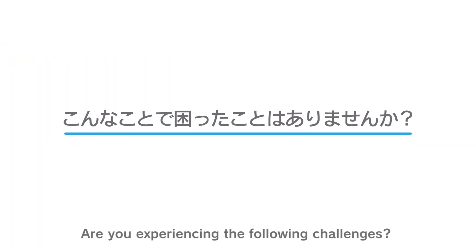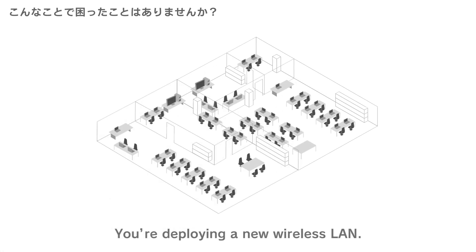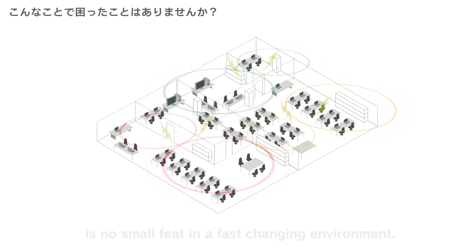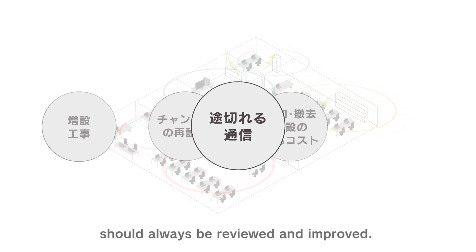Are you experiencing the following challenges? Your wireless LAN environment is constantly changing. You're deploying a new wireless LAN, changing a floor layout, or expanding the wireless area. Managing a wireless LAN is no small feat in a fast-changing environment. These issues are important factors as to why the wireless LAN environment should always be reviewed and improved.